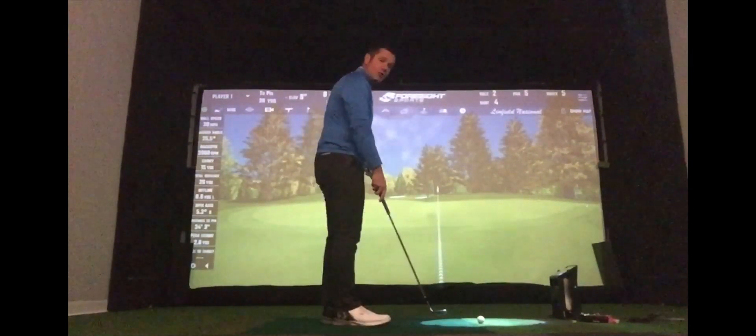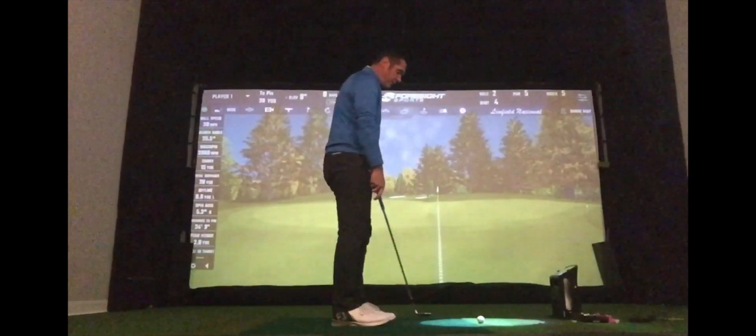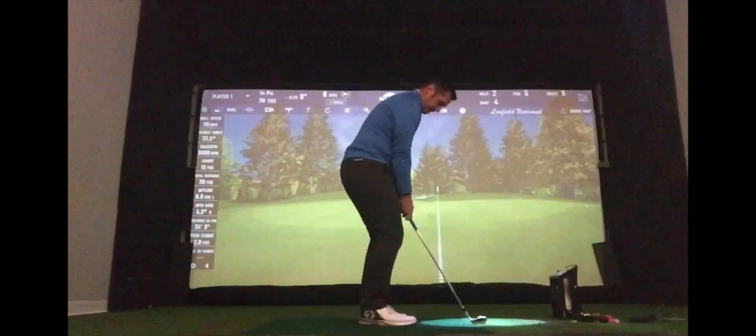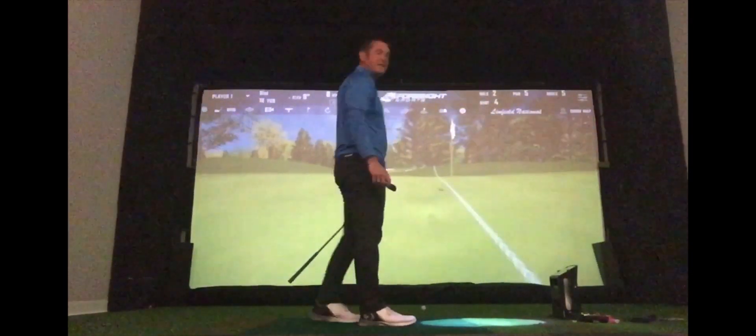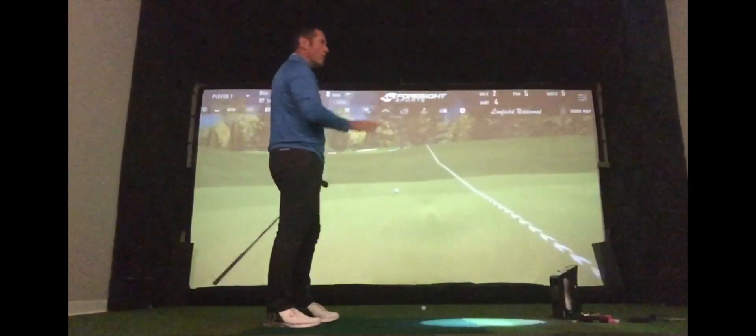Let's play the same shot but on a green that is stimping at around about 13 and also much firmer. The first thing you see is it's almost like a tennis ball landing on a tennis court — first bounce, second bounce, and then it's gone.